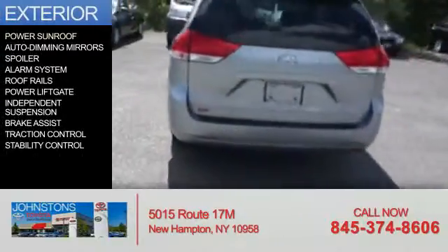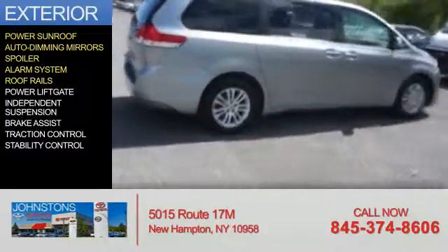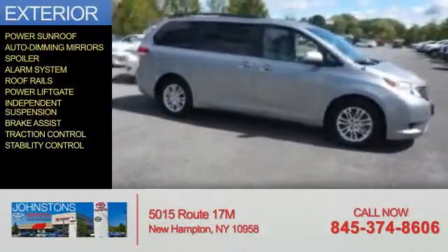The features include a power sunroof, auto-dimming mirrors, a spoiler, an alarm system, roof rails, power lift gate, independent suspension, brake assist, traction control, and stability control.